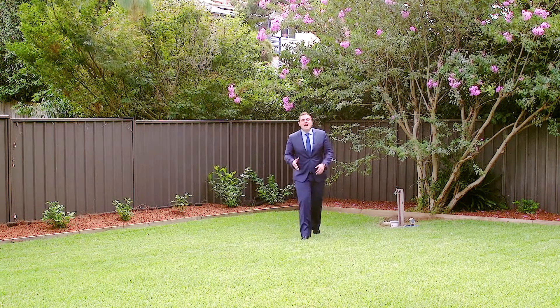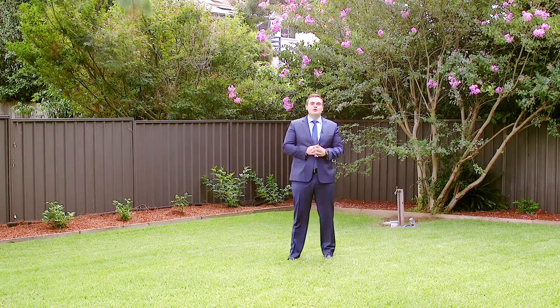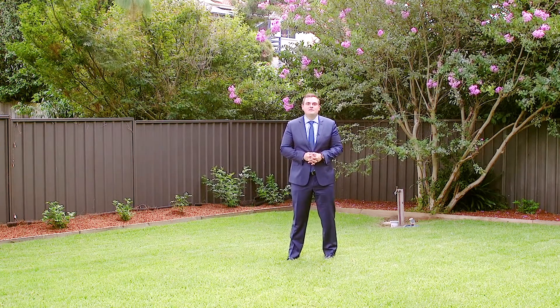My favourite feature of the property has to be the rear yard. It's absolutely huge and offers almost 200 square metres of child-friendly space.